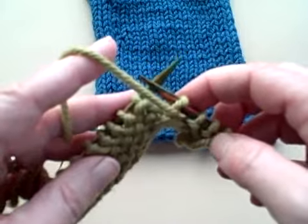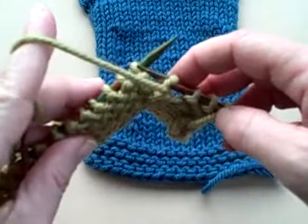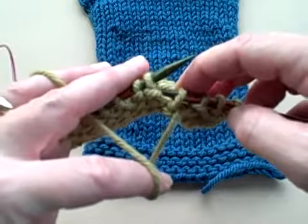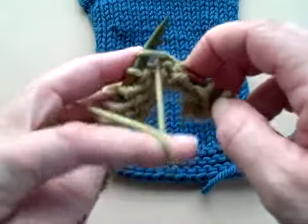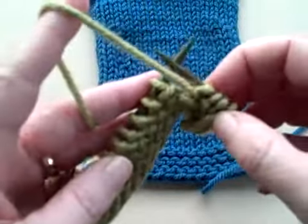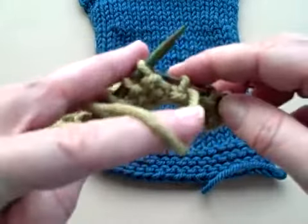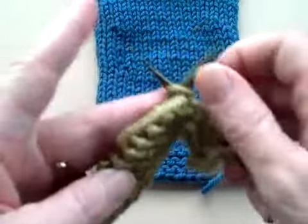Here's something I rarely see in any instructions: when you start to go the other direction, you've got this wrapped stitch and you don't know what to do with it. What you are likely to do is take it, pull it like it was a regular stitch, and purl the next stitch and head on down. No. What I want you to do is be sure that you keep that wrapped stitch loose. When you go into purl, make sure that wrapped stitch stays nice and loose.